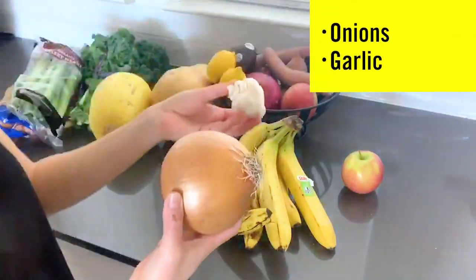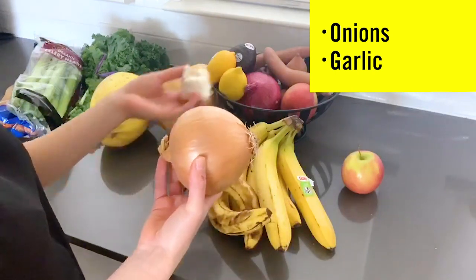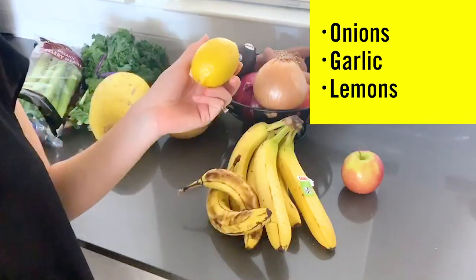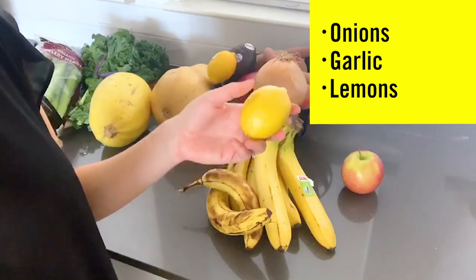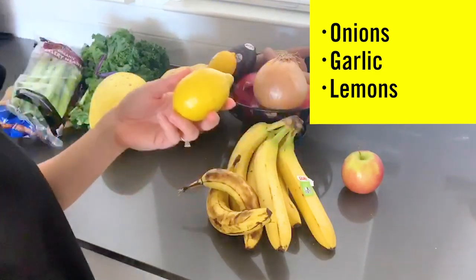I always have onions and garlic — I add these to most of my dishes, they just add a lot of flavor, so these are good to have around. I always have lemon too. I like to make salad dressings with lemon, and if I ever make homemade pasta sauce or soup I always add some lemon juice — it gives a really nice flavor.